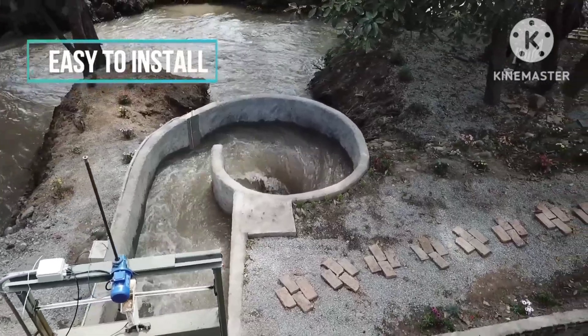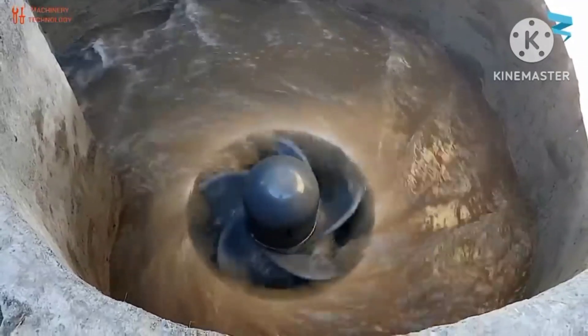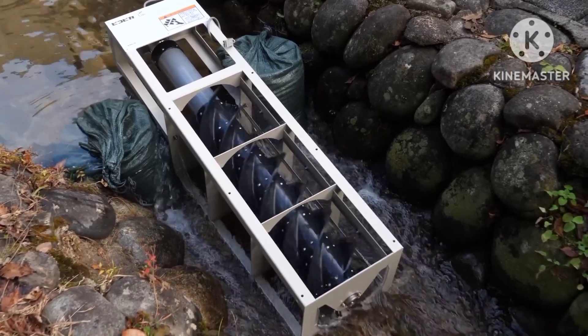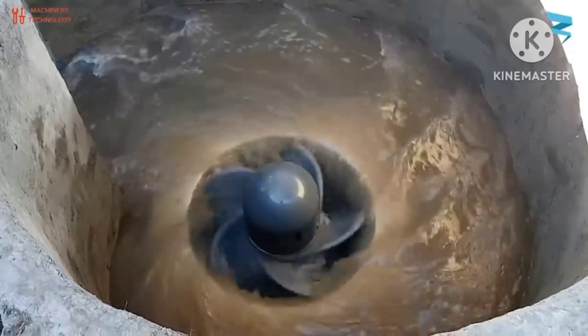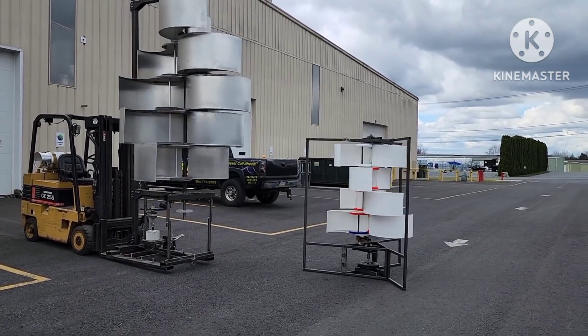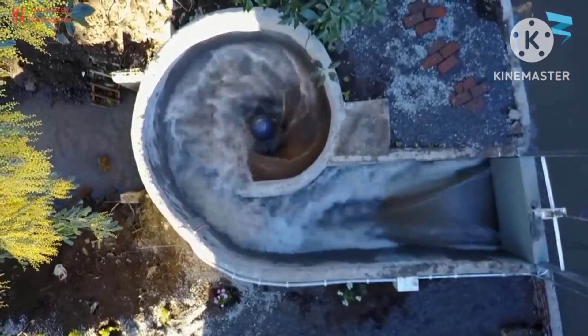Harmony Turbines have a smaller environmental impact compared to hydroelectric power plants. Hydroelectric power plants require large amounts of water to operate, while Harmony Turbines do not. This means no disruption to natural water flows, no impact on aquatic ecosystems, and no risk of water pollution. Additionally, Harmony Turbines are significantly quieter than hydroelectric power plants, which can generate significant noise pollution from turbines and water flow.